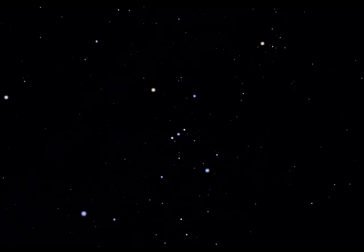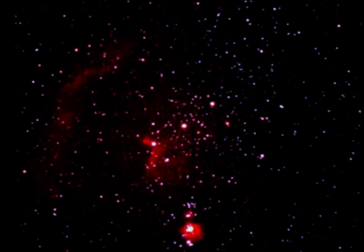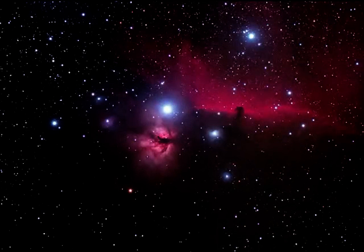The constellation of Orion is in fact filled with nebulosity, but much of it can only be seen clearly in long exposure photographs and images. Perhaps one of the most famous of all the nebulae in Orion, apart from the Great Nebula, that is, is the Horsehead Nebula.